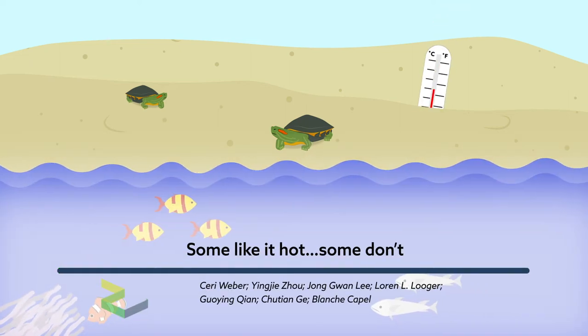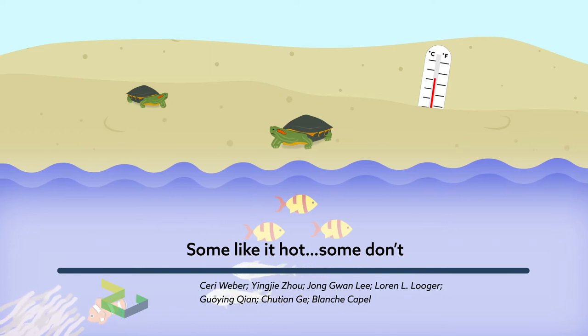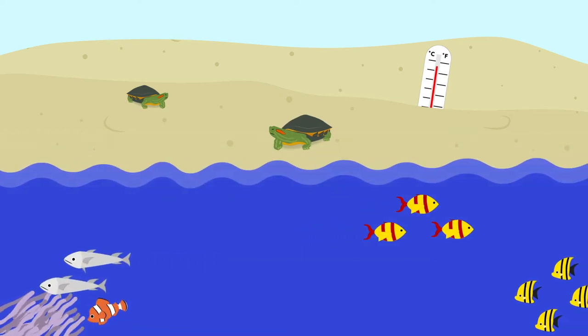A change in temperature can easily alter the course of our day, but for some reptiles and fish, it can set the course of their lives, deciding whether they emerge as male or female when they hatch.